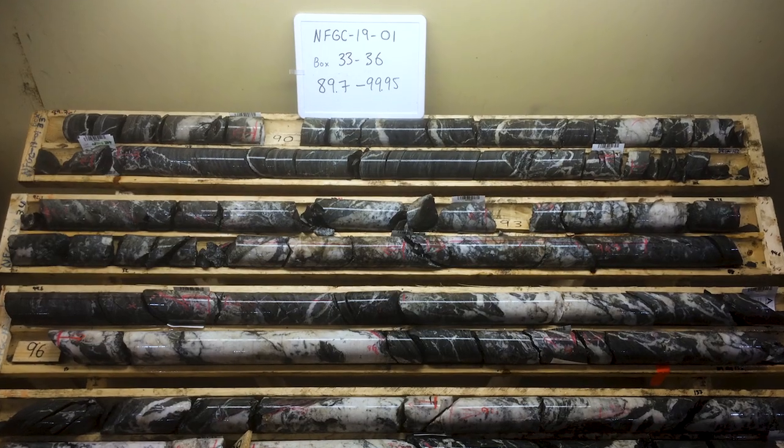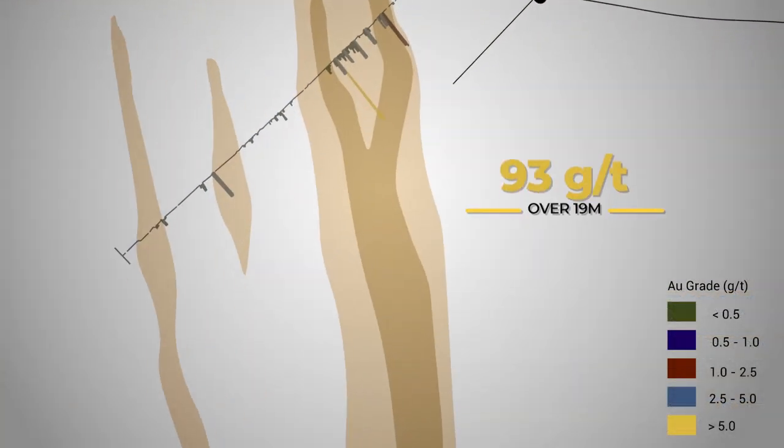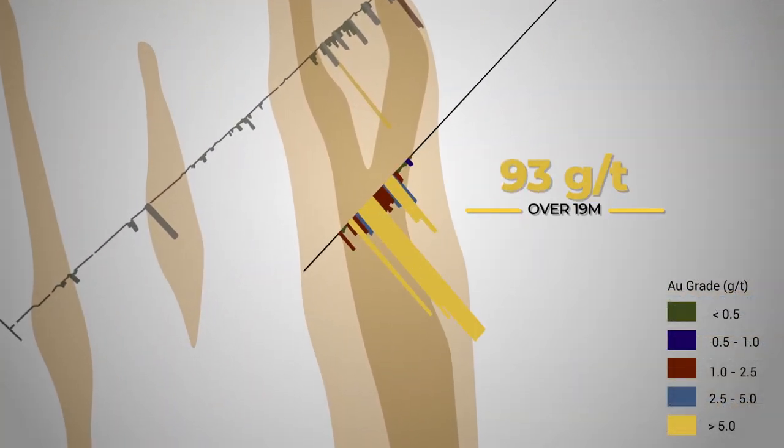Newfoundland is becoming a destination, and it's related to that first drill hole that New Found Gold drilled in 2019. That really was one of the top drill holes — I haven't heard of any better than that since that time.